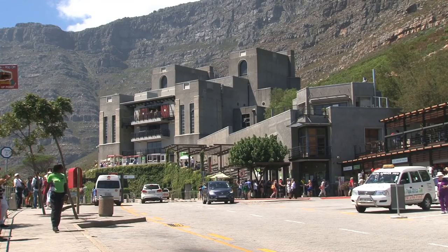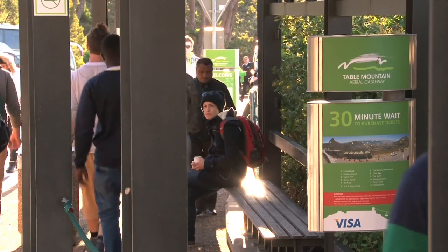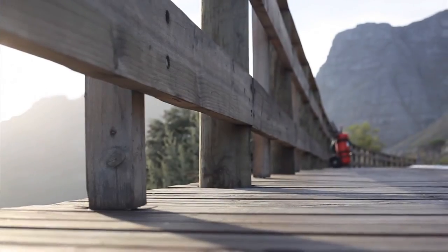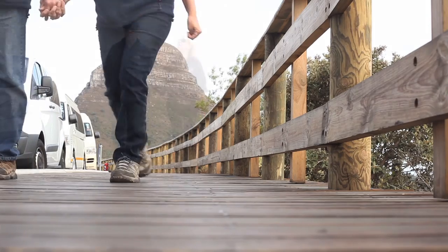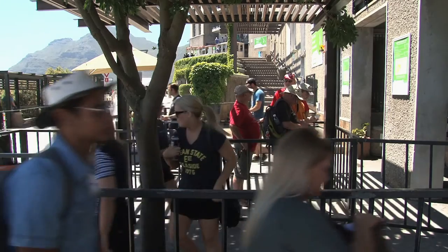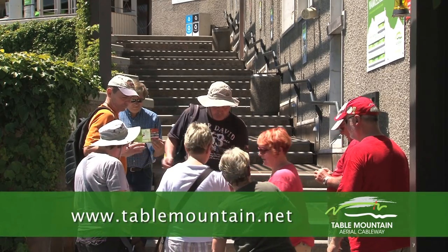Your experience starts at the Lower Station on Tafelberg Road. Every effort has been made to improve the arrival experience of our visitors. Visitor safety is always of utmost importance. Our newly constructed pedestrian boardwalk keeps visitors away from traffic and steers them towards the ticket office. The ticket office queue can be avoided by simply visiting our website or mobi site at tablemountain.net and buying your ticket online.